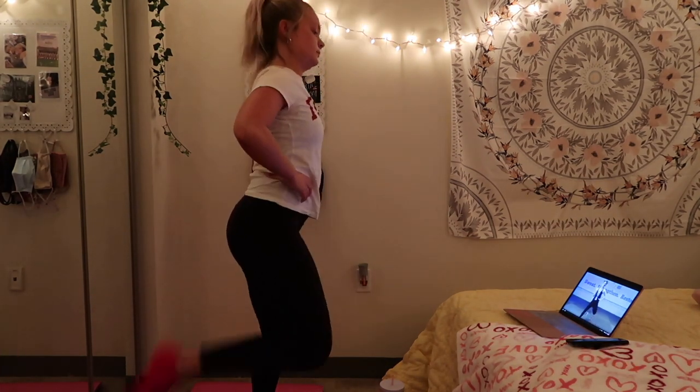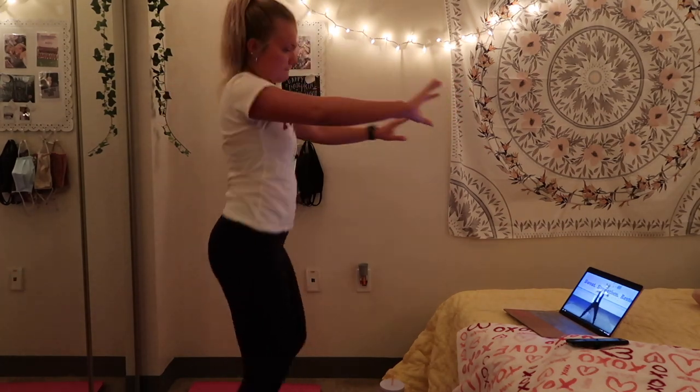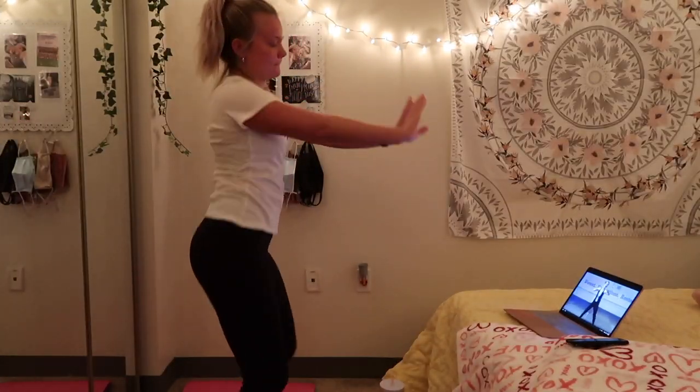And that is my realistic college morning routine. I don't do this every morning, but this is what today's morning looked like. I hope you guys enjoyed today's video — if you did, give it a thumbs up so that I know, leave a comment down below, and subscribe to my channel and hit the notification bell so that you don't miss an upload from me. Bye guys!